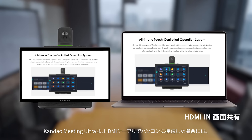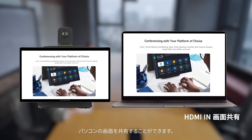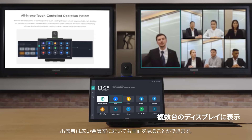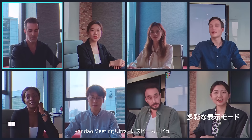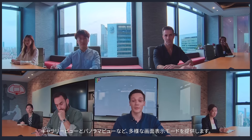Connect the computer to Calm Down Meeting Ultra through HDMI in to share the computer screen. Connect up to two external displays to the two HDMI out ports for larger conference rooms. Support AirPlay and Miracast protocol for screen sharing. There are three discussion modes: Attendee Framing, Main Speaker Focusing, and All Attendee Displaying.